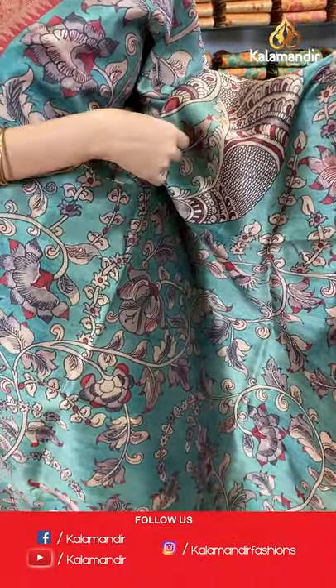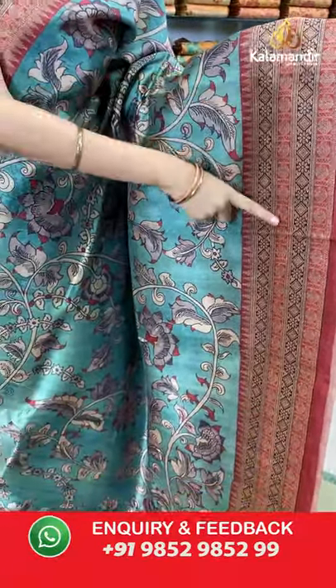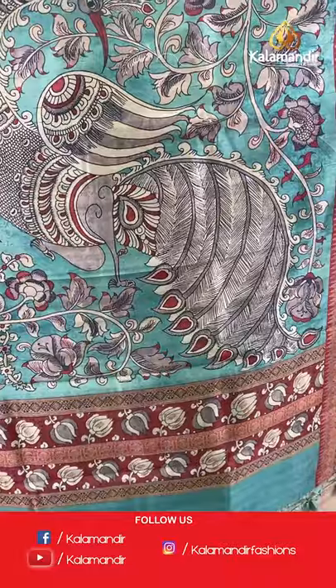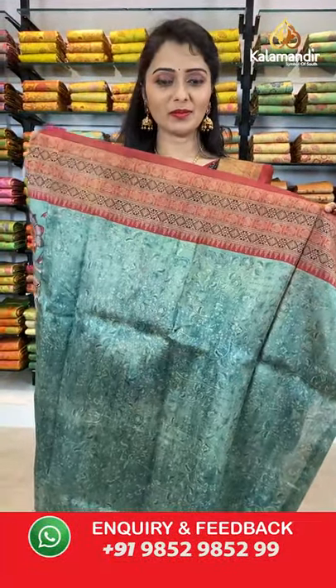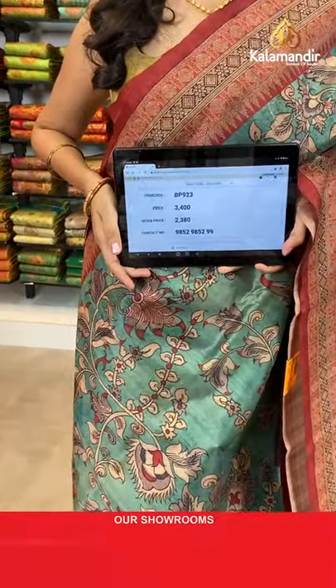Next is a sea green and maroon combination saree. All over the body we have got kalamkari printed design in multicolors. Coming to the border we have got a contrast border with rudraksha booties. Peacock printed pallu with tassels in sea green color, paired with a printed blouse along with the border. Saree code BP923, actual price 3400, offer price 2380. Take a screenshot and share on WhatsApp 9852985299.